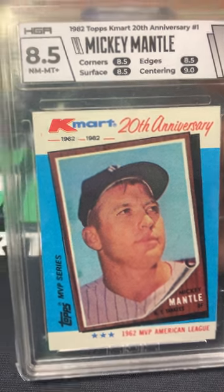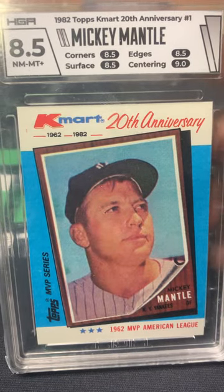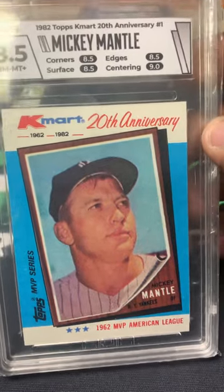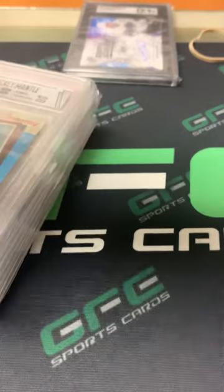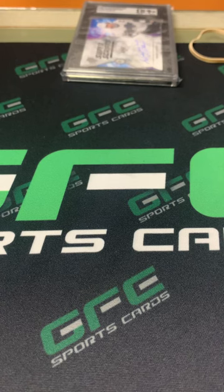I also picked up this 1982 Topps K-Mart Mickey Mantle, HGA 8.5. I'm not a fan of HGA, but when you're getting lots, you seem to get better deals. I didn't care what it was graded in — it was part of the deal. That's how it ended up in there. You can't pick and choose a lot of times when you're buying lots or even trading.